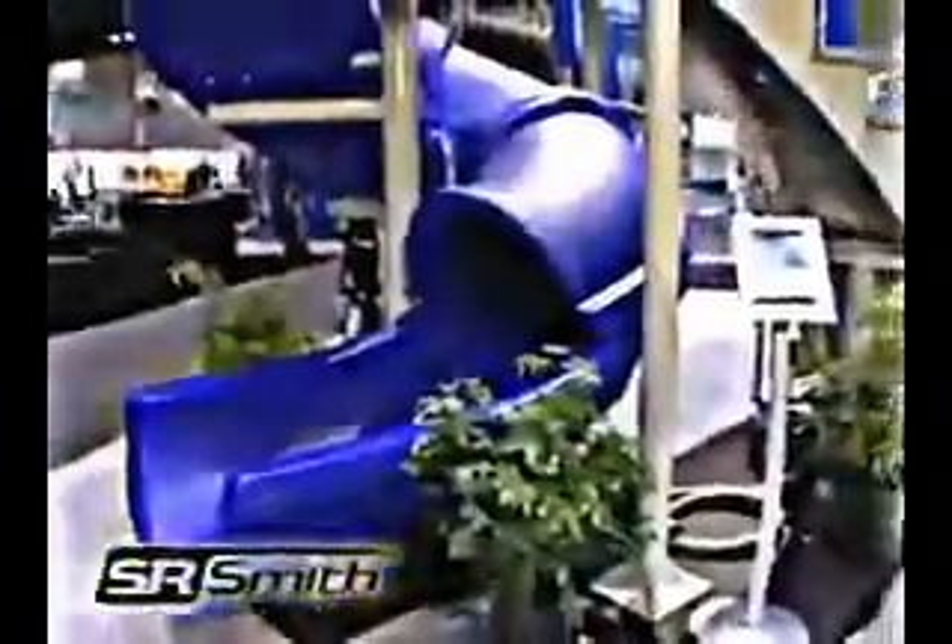The Vortex is available in either blue or gray granite and stands 10 foot 7 inches to the handrails, 7 foot 6 inches to the seat. This slide can accommodate sliders up to 325 pounds and fully complies with the US Consumer Product Safety Commission standard for swimming pool slides.